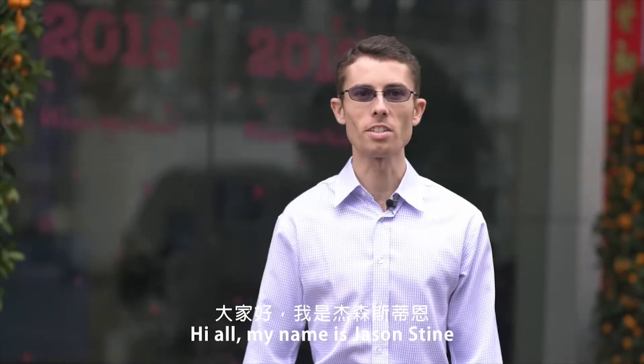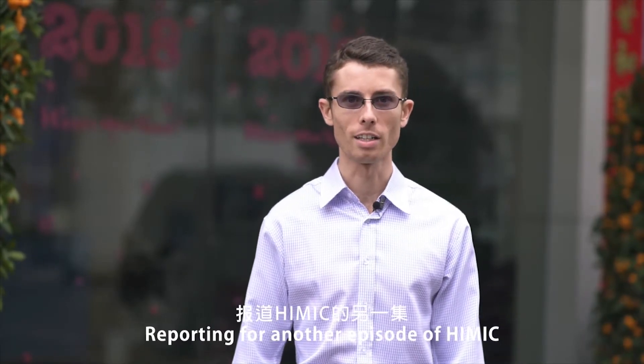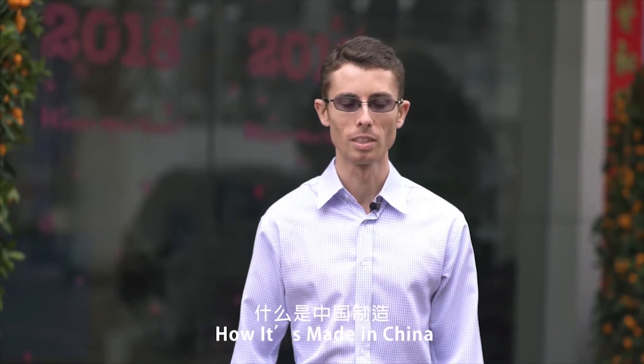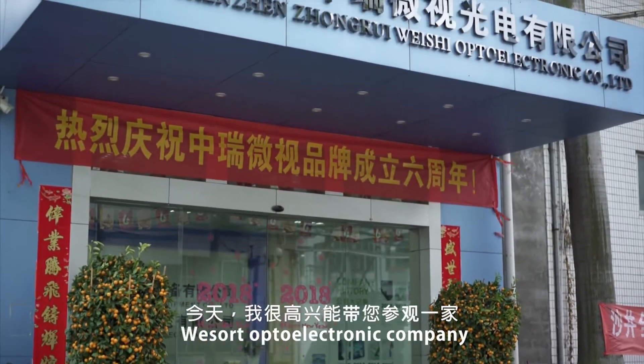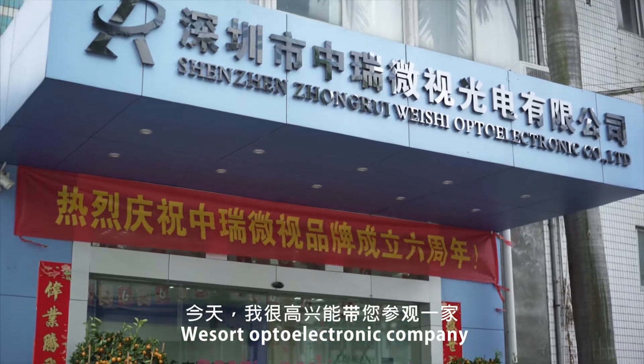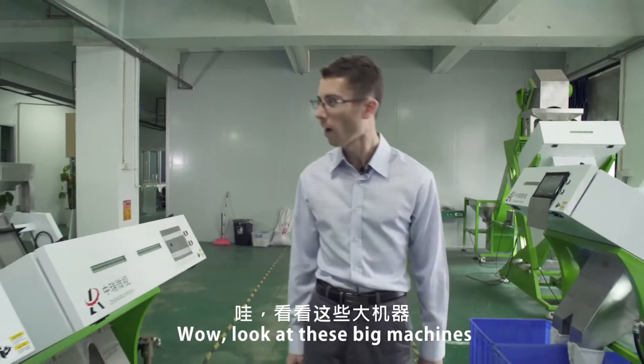Hi all, my name is Jason Stein reporting for another episode of HIMIC — How It's Made in China. Today I'm excited to bring you on an exciting tour of Shenzhen WeSort Optoelectronics Company, a color sorting equipment manufacturer.